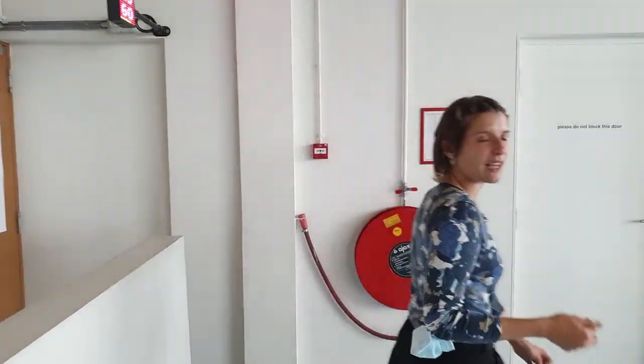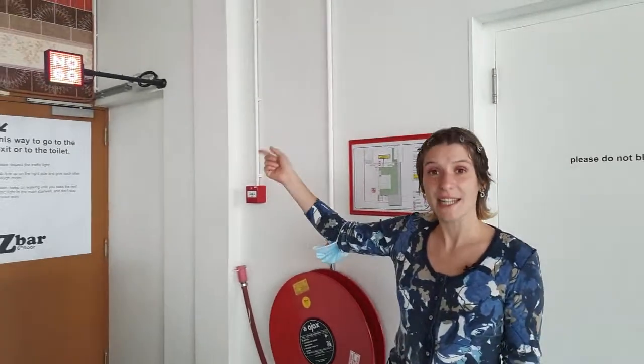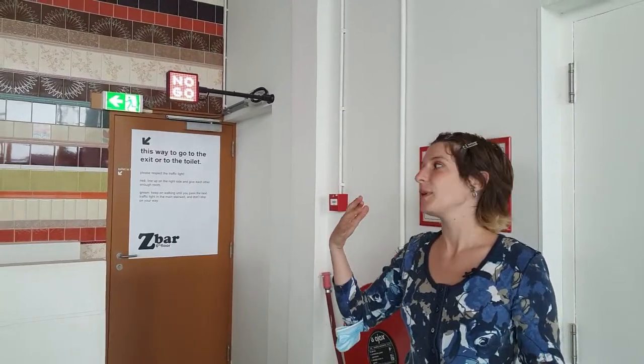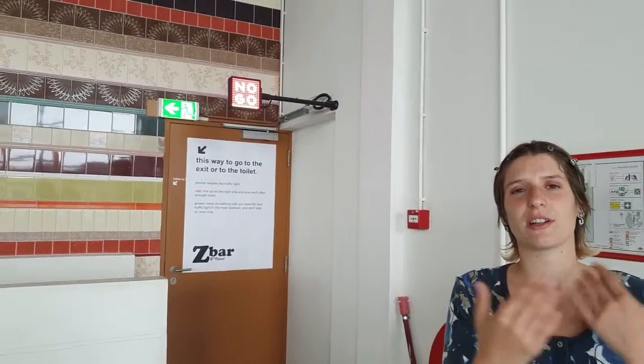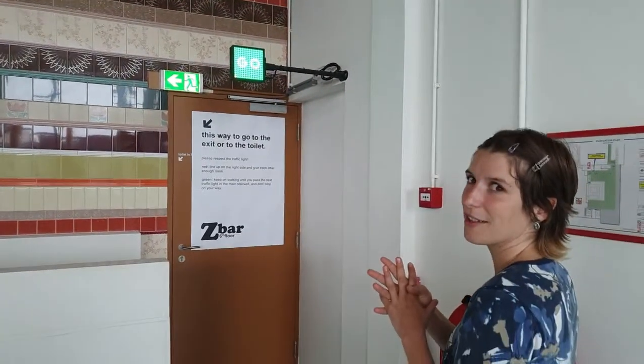We're now going to get down to the fourth floor. Mika installed this device that helps us circulate a little bit better in the Z-Bar because of Corona — we are trying to avoid crossing each other. We have to wait for the green light. Let's go.